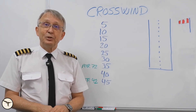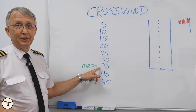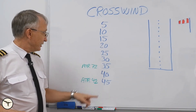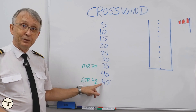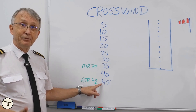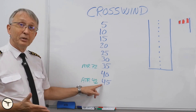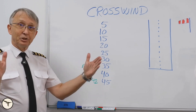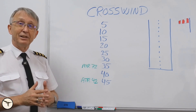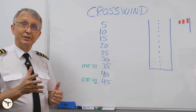The ATR-72 has a max demonstrated crosswind component of 35 knots. The ATR-42 has 45 knots for takeoff and 35 knots for landing with flaps. The reason the ATR-42 has more crosswind capability is because of the shorter arm, which means there is less movement from the wind pushing on the tail fin.